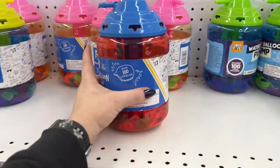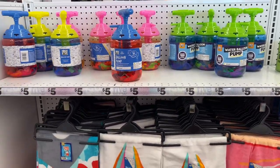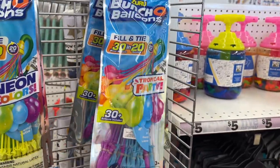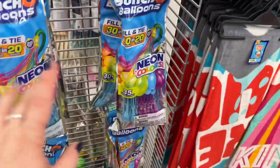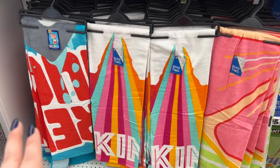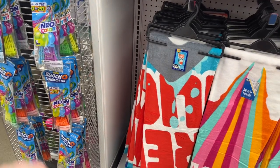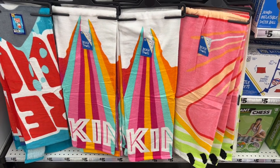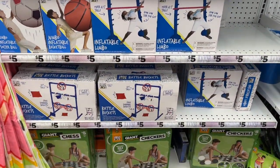They have balloon pumps here for $5.00 — it comes with 100 water balloons. That's not bad because water balloon stuff is so expensive, like at CVS. They have beach towels for $5.00 as well, which I get every year. And they seem to have a lot of inflatables back for $5.00.